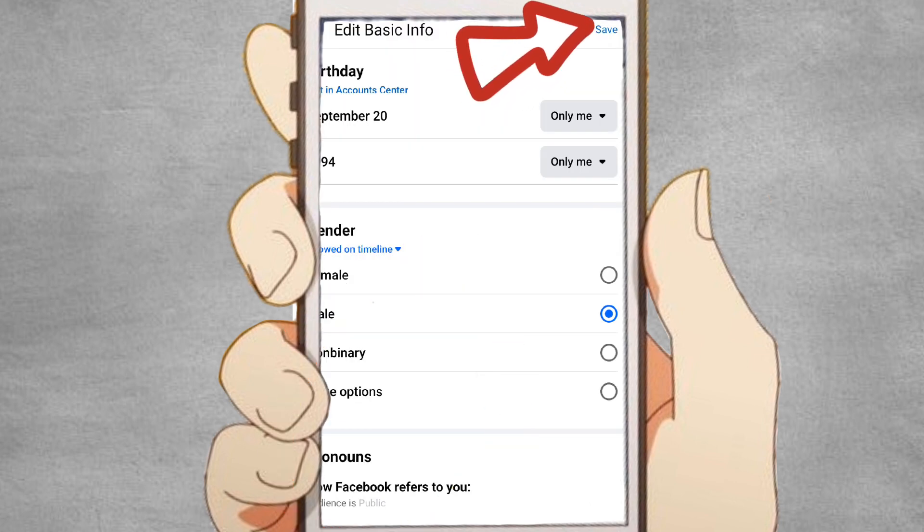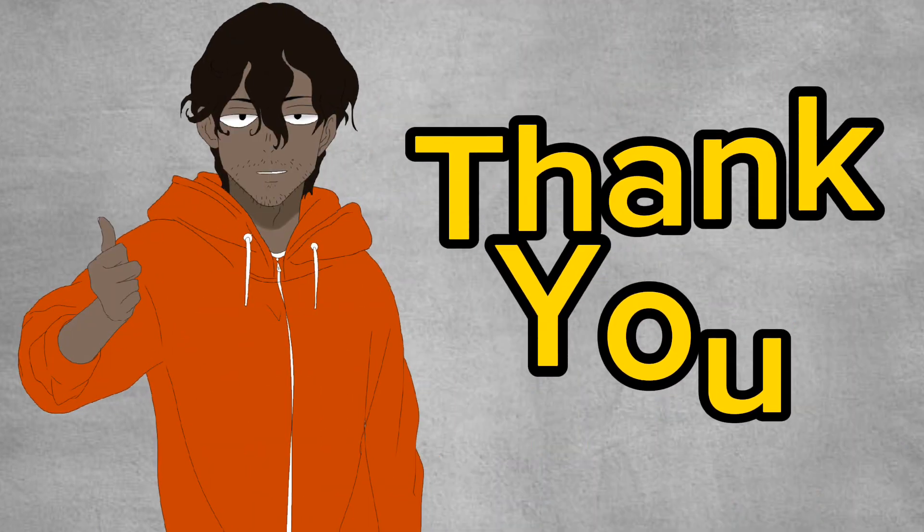After selecting your preferred privacy setting, click Save Changes to apply the changes to your birthday privacy settings, and we are done.